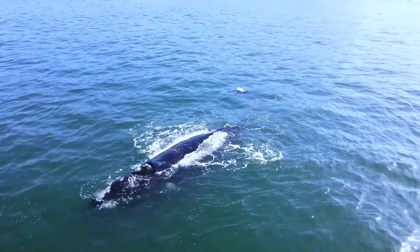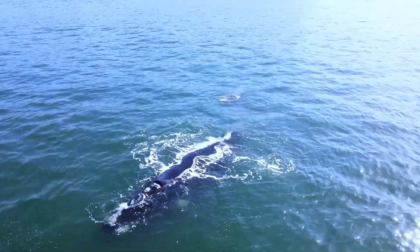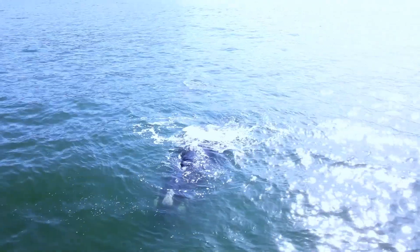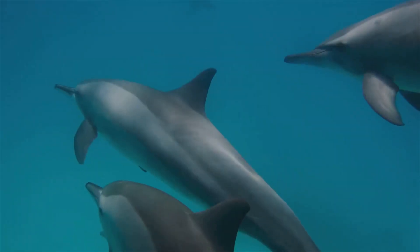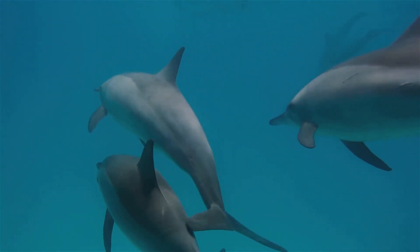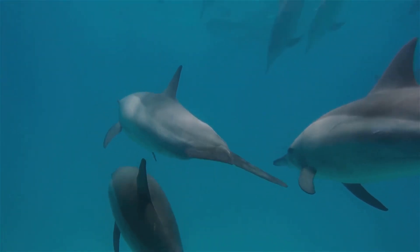You need some sleep but there's one tiny problem. You're a dolphin, and you can't just stop swimming and take a nap without drowning. Unlike land animals, you can't just find a cozy spot and drift off. Sounds impossible? Think again, because dolphins have cracked the code to sleeping like the ultimate ocean ninjas. Their solution is both ingenious and fascinating.